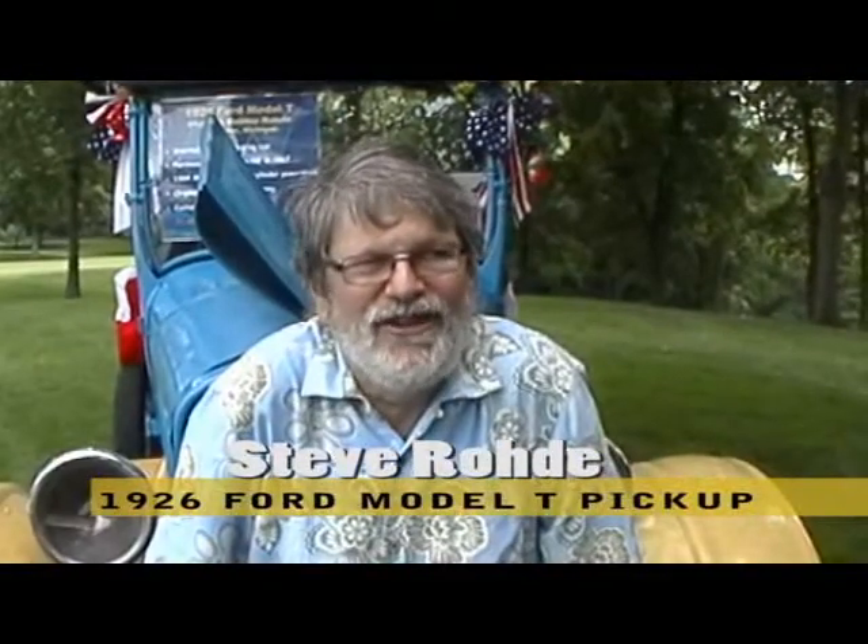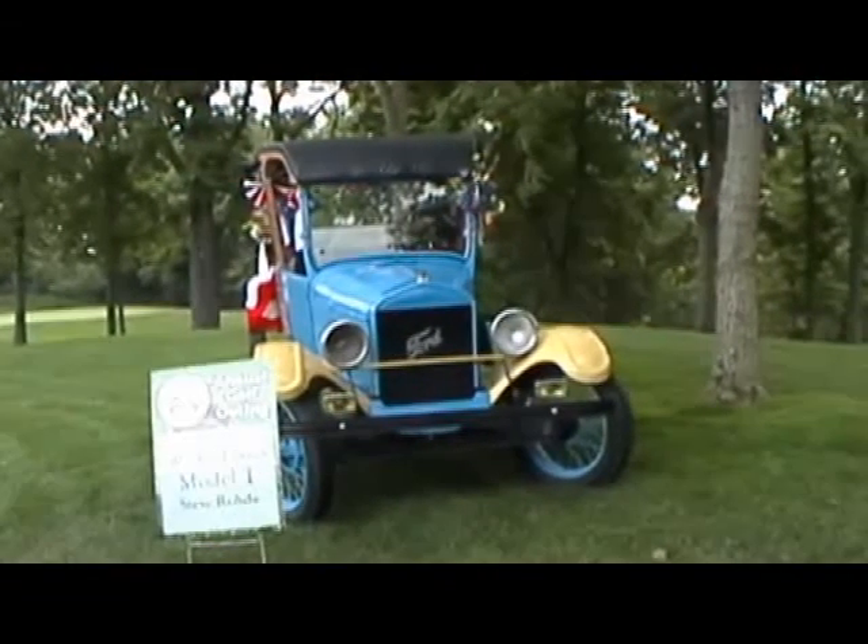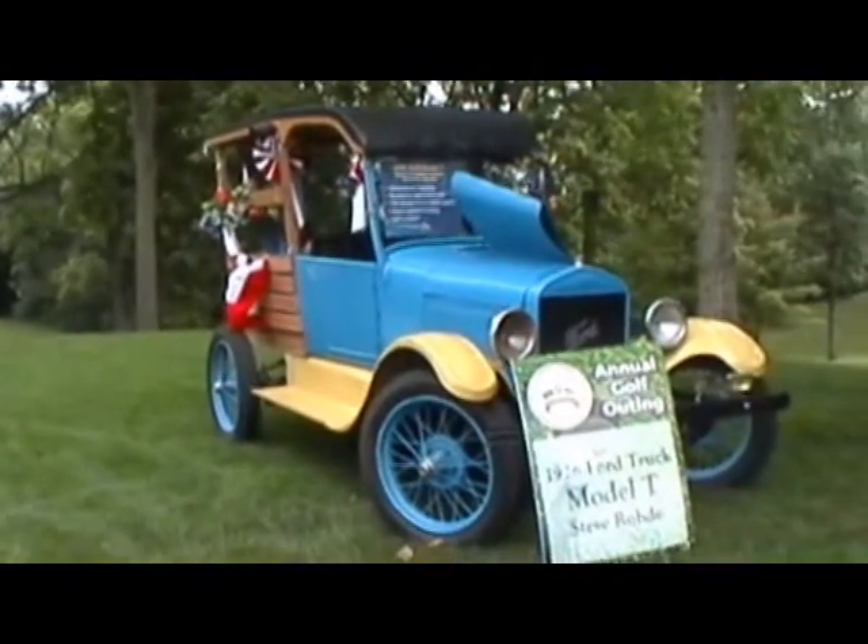I'm Steve Rode, also known as Captain Video. We're at the Motor City Golf Classic at the Barton Hills Country Club, and I brought my 1926 Model T that I've had since 1967. It's got a 2.3 liter Mustang engine and powertrain, and it's a great parade car.